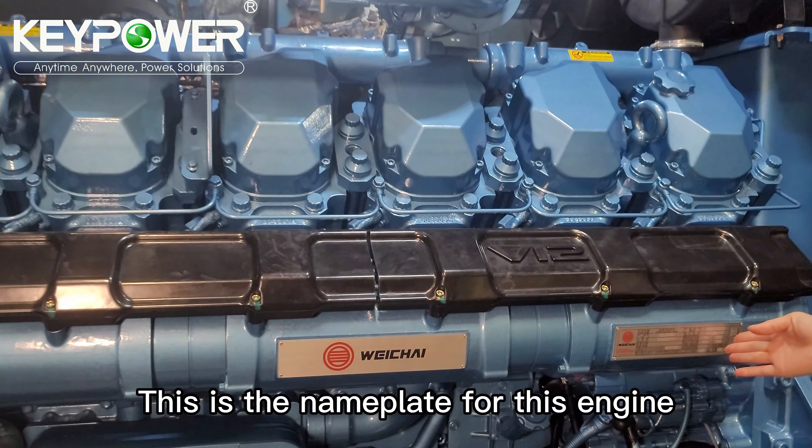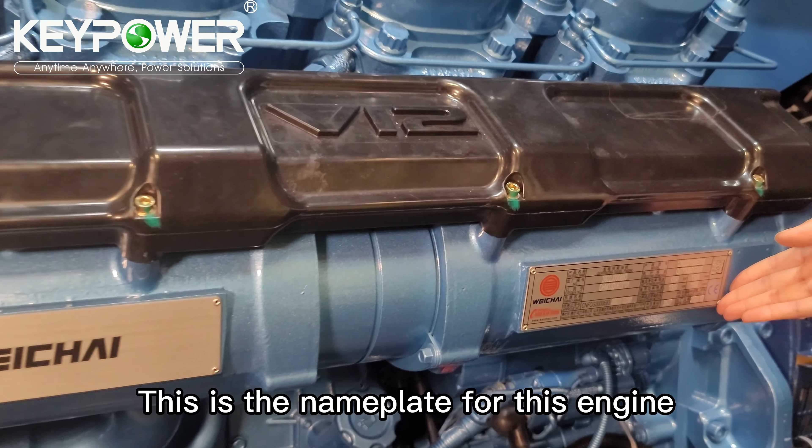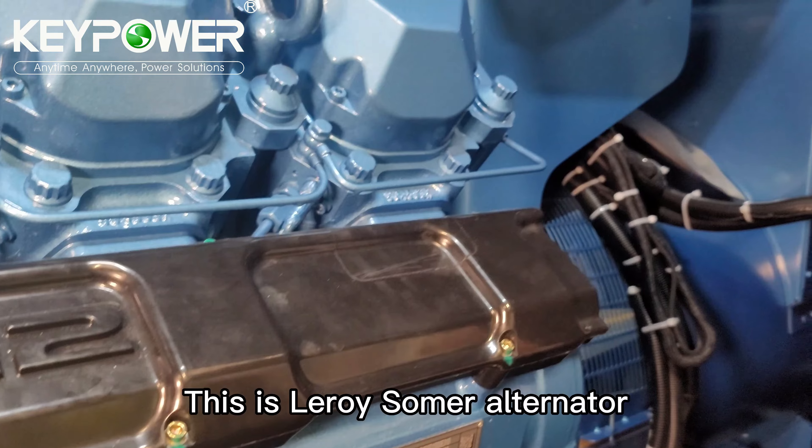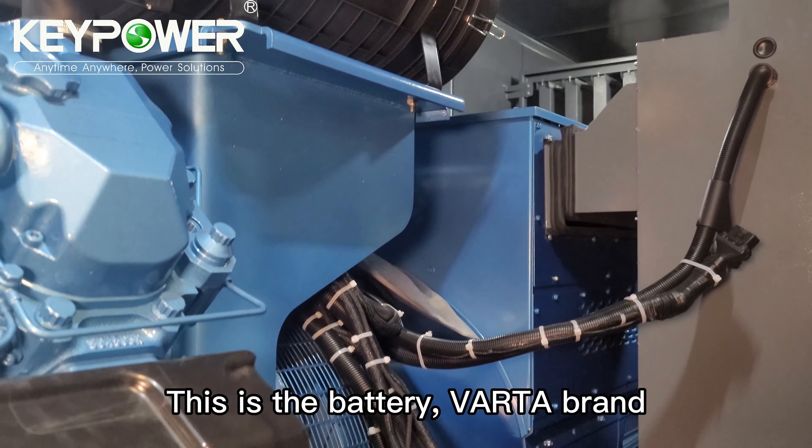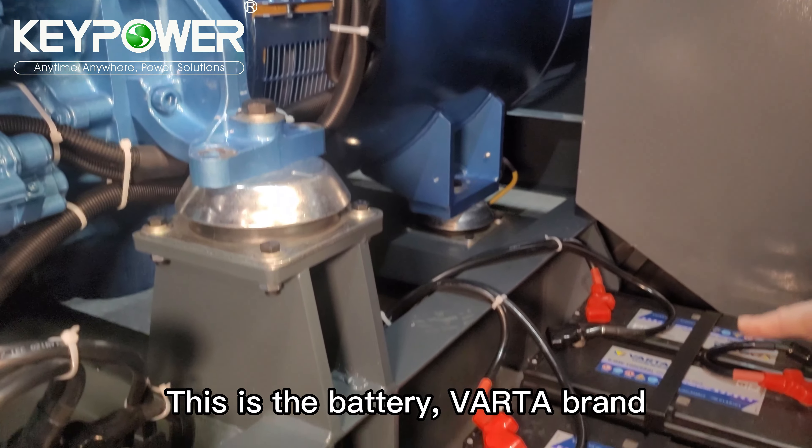This is the nameplate for this engine. This is the Stamford alternator. This is the battery.